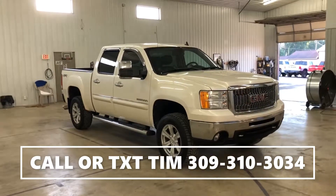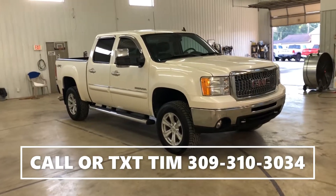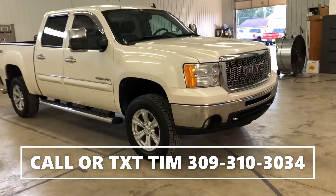Hey guys, this is Tim Dawson with Mounce Automotive. Today I have a 2011 GMC Sierra 1500 SLT — super nice truck. It's also a clean Carfax. I'm gonna walk you around and show you some features real fast.